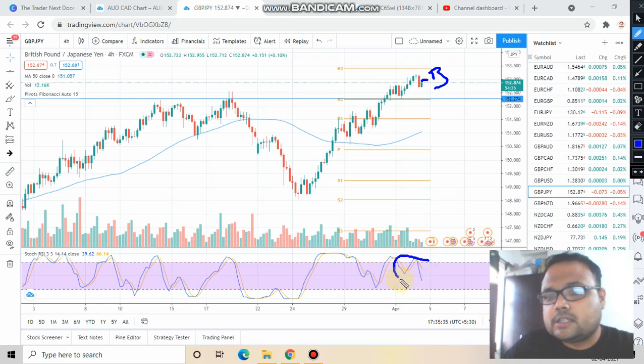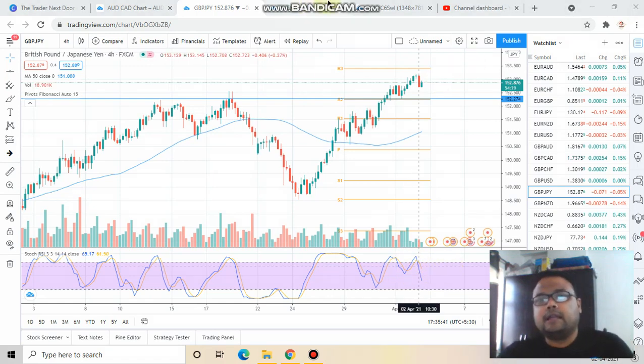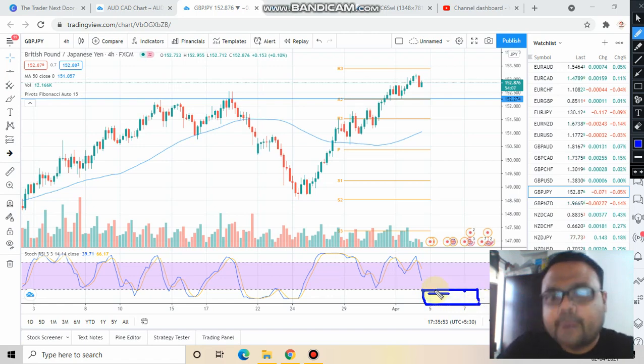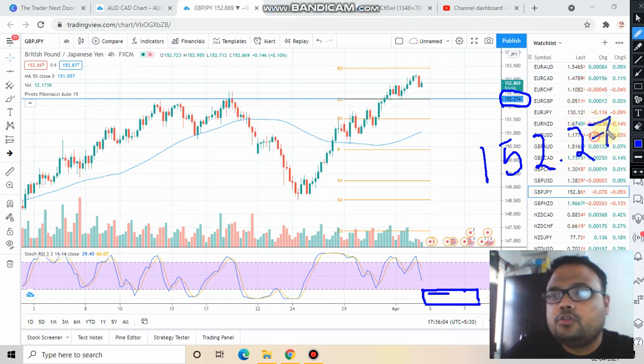Wait for the market, or wait for the stochastic RSI. You can see the stochastic RSI is currently coming down — let it come down and reach the oversold level. When the stochastic RSI is at the oversold level, observe the position of the price. If you see that price is taking support at the 152.27 level and the stochastic RSI is about to go up again, keep your eyes on both — if the RSI is about to move up and price is taking support at that level, that's a valid setup.